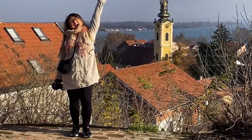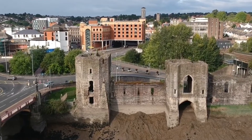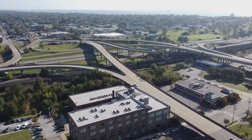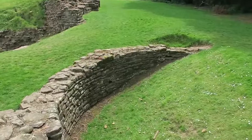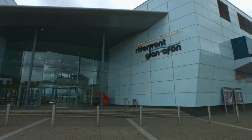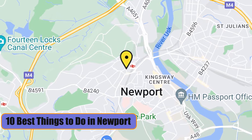Hi and welcome to our channel, The Travel Boss. The best things to do in Newport are related to the city's interesting historical sites, top-notch attractions, and busy performance venues. The third-largest city in Wales is on the River Usk. It is known for its connection to the Chartist movement of the 1800s. There's something for everyone, whether you want to see Roman ruins and modern art galleries or go camping and watch wildlife in a nature reserve. Today we will discuss the 10 best things to do in Newport.